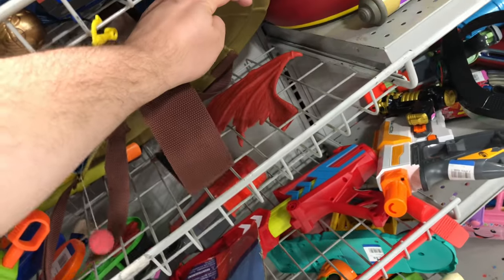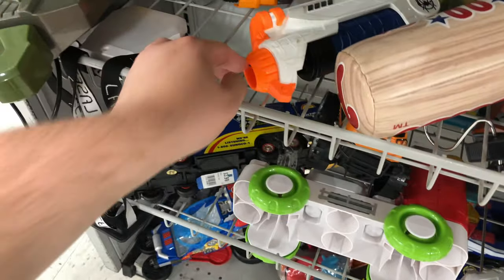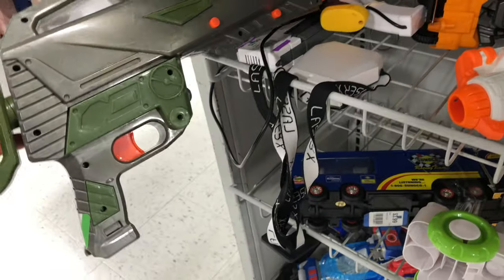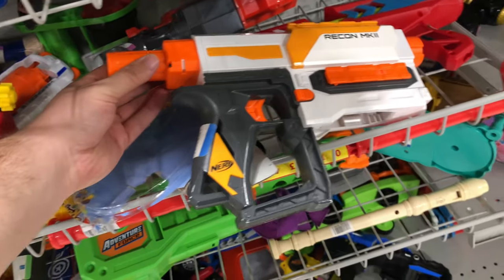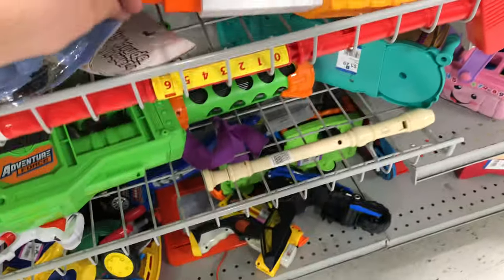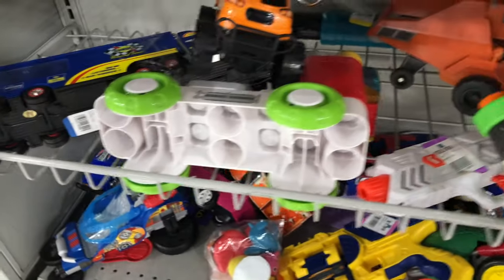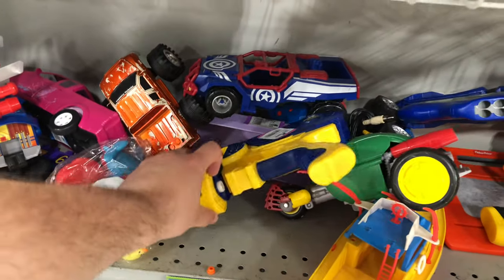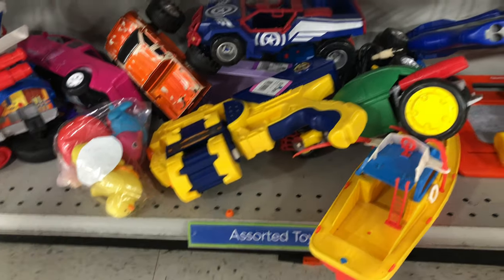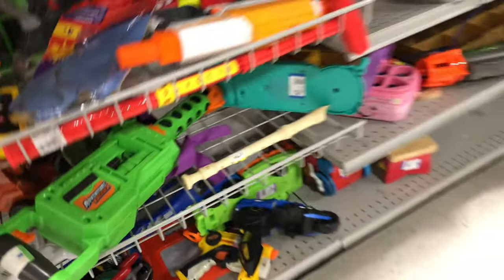We got some Ninja Turtle stuff, a Boomco blaster, a Strong Arm Disruptor, a Recon Mark II at $3.99. Under here we got an Adventure Force blaster, some type of Flip Fury, and a Night Finder. That'll do it for this trip.